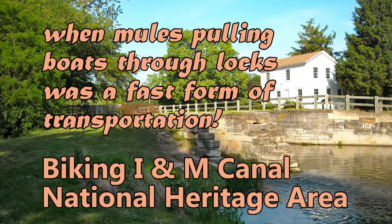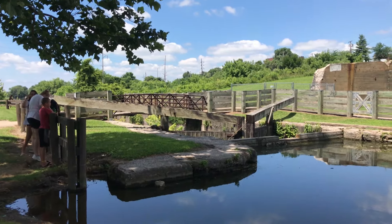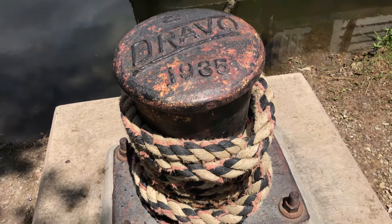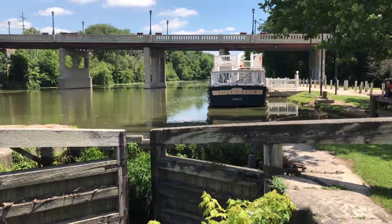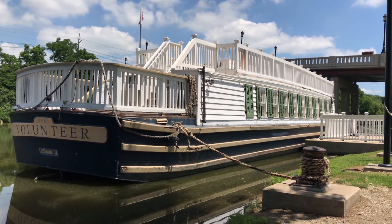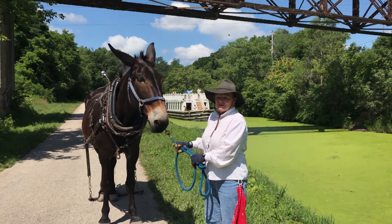Our plans for today are to take the boat pulled by the mule on one of the canals, and also to ride bikes along the canal towpath, and stop in and look at a few quaint historic towns located all along the towpath.